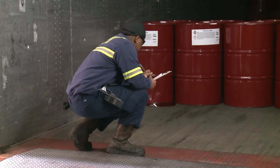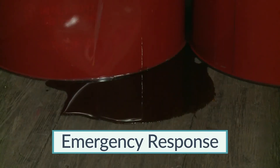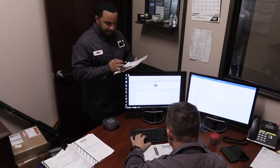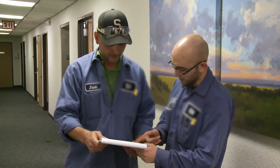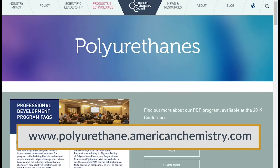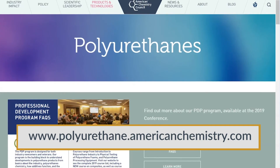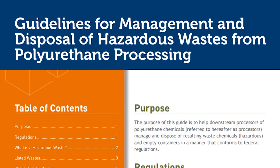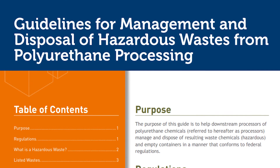In this section, we have discussed practices for emergency response to an MDI spill as well as disposal guidelines. If you have any further questions or are unsure of the actions required of you, ask your supervisor or team leader or contact the product manufacturer. For more information on the topics covered in this section, read sources including the following literature developed by the Center for the Polyurethanes Industry: Guidelines for management and disposal of hazardous wastes from polyurethane processing.